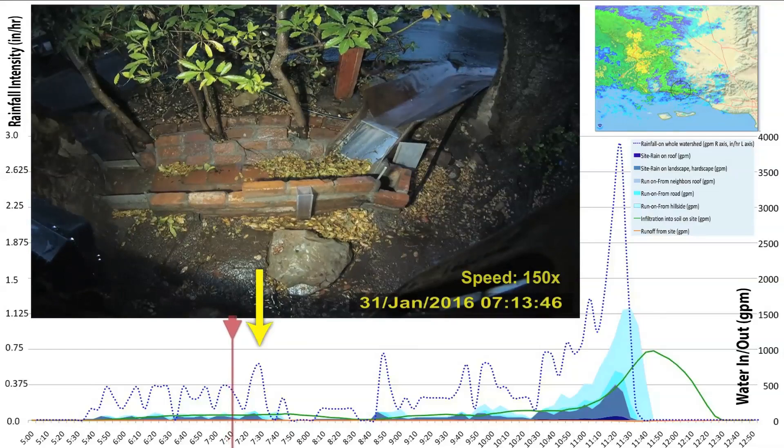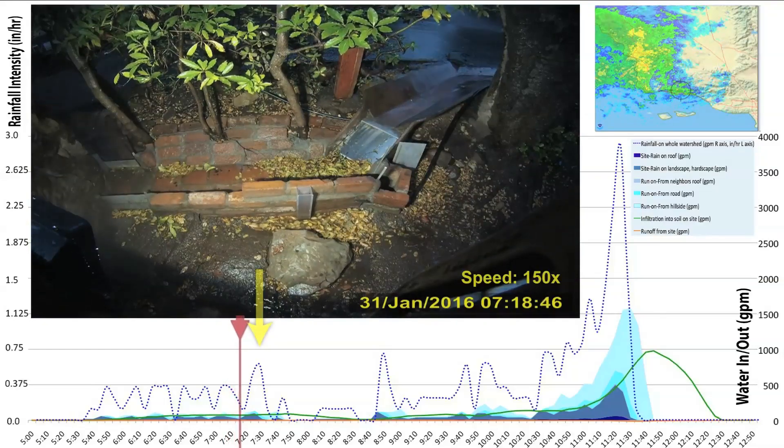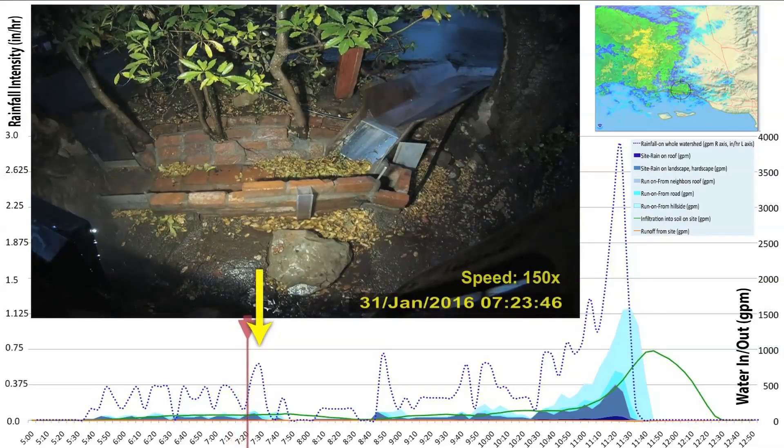And then this bigger pulse — you can see it's only about 40% bigger, but it generates over twice as much run-on.